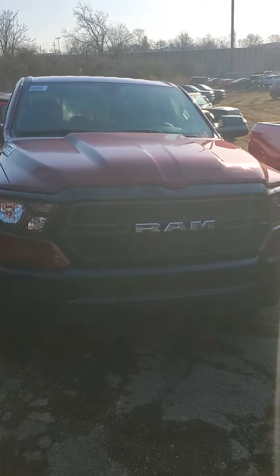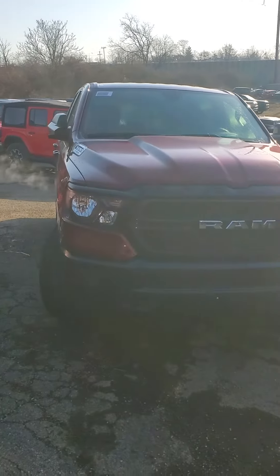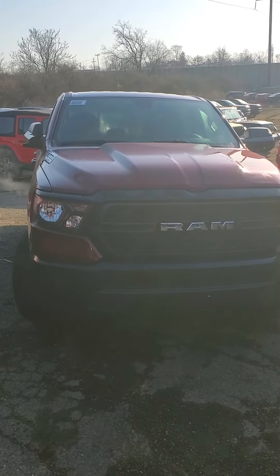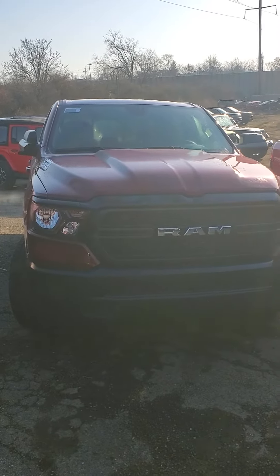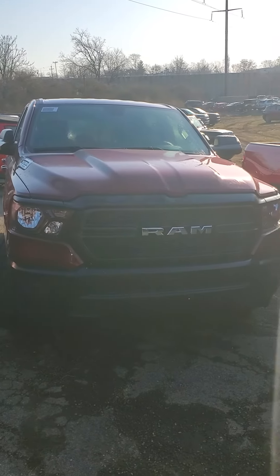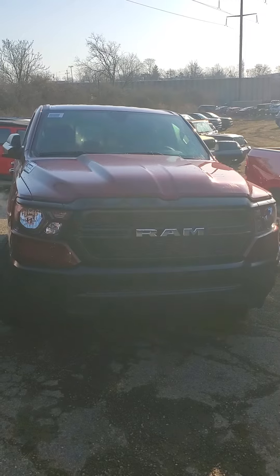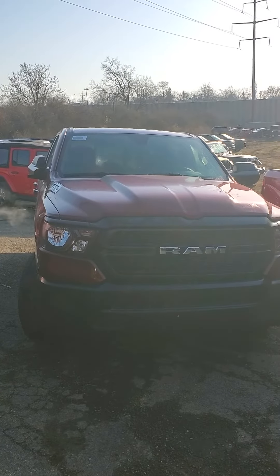If you'd like to check out this vehicle, give me a call. My cell phone number is 650-776-8823, or you can reach me here at the dealership at my desk at 513-579-4287. Again, this is a 2024 Ram 1500 Tradesman. Has the V6 engine. Priced well below MSRP. Come out to Mike Castrucci Chrysler Jeep Dodge Ram in Cincinnati — 3700 Red Bank Road to be exact.